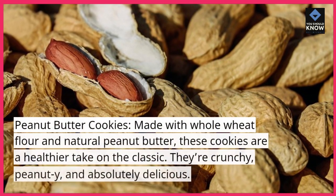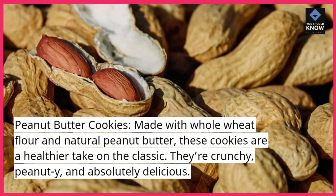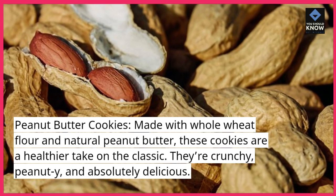Peanut Butter Cookies. Made with whole wheat flour and natural peanut butter, these cookies are a healthier take on the classic. They're crunchy, peanut-y, and absolutely delicious.